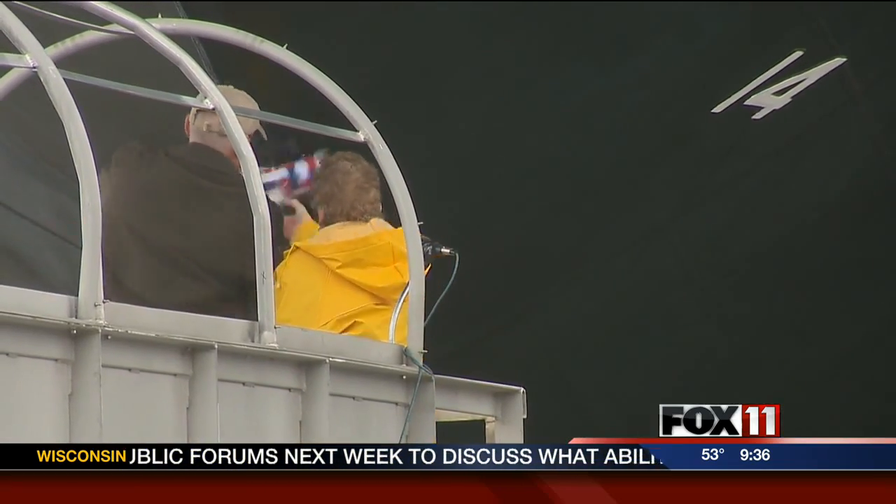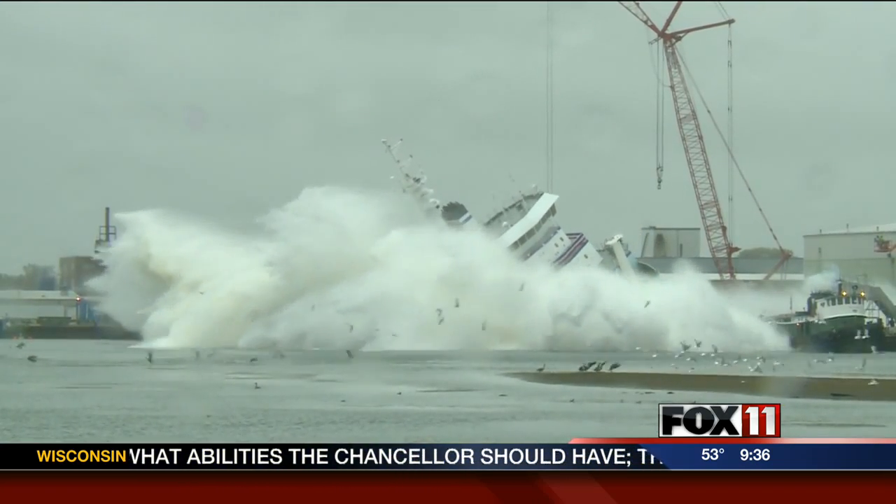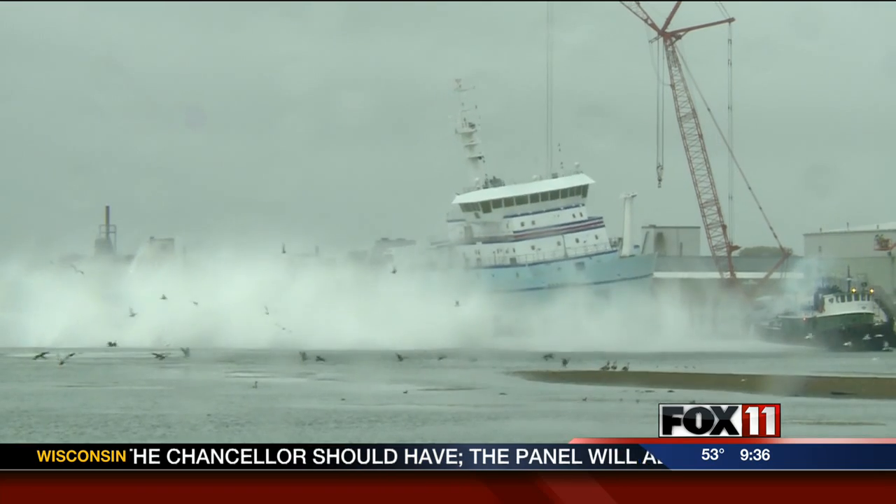Marinette Marine also launched a fisheries research boat in June, and with multiple contracts now secured for future combat ships, Marinette Marine expects launches like this one twice a year for several years.